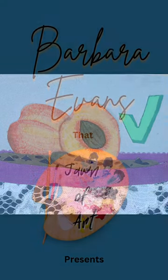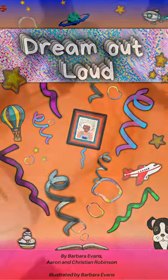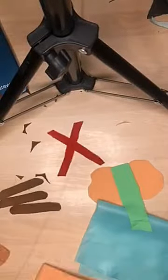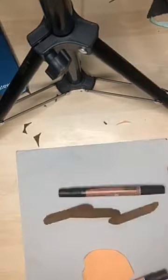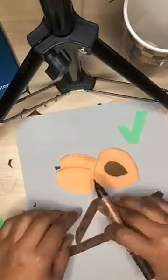We are back again with another illustration for the upcoming book Dream Out Loud. Today's illustration is a visual representation of what the children smell when they go to grandmom's house, but today is a little bit different when they come in, so they know that something is off.